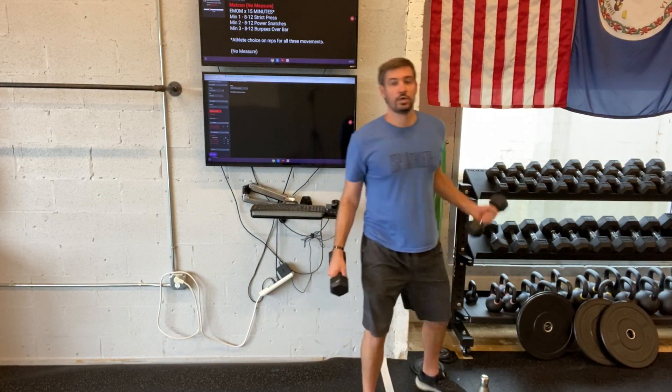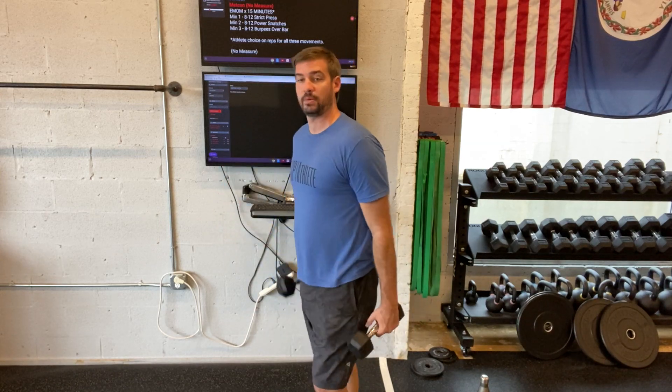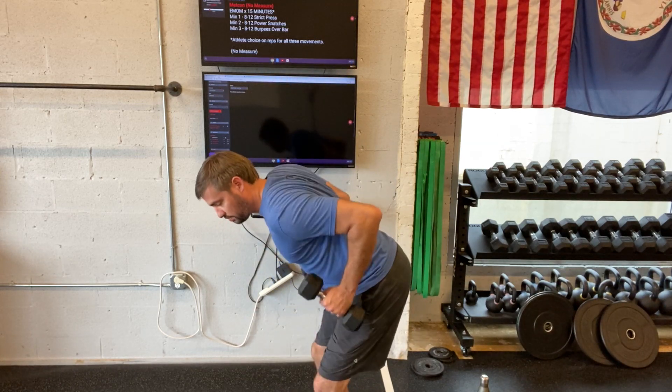Dumbbell deadlift — you are hinging, tapping the ground or getting close to it. Bent over row — pulling the weights towards your waistband.